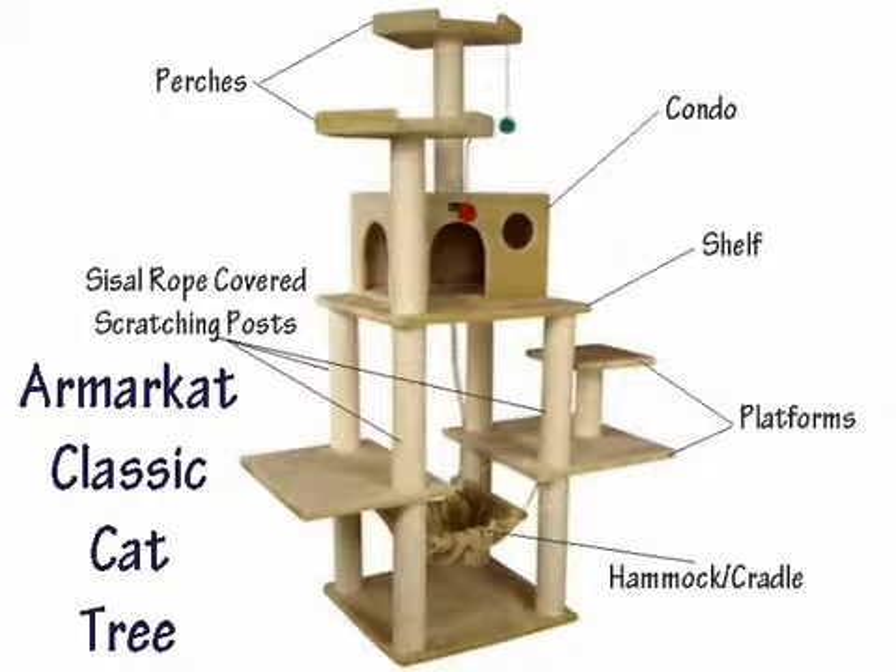An Armar Cat Classic Cat Tree can either be vacuumed or brushed clean. There are 8 very popular models covered in this video.